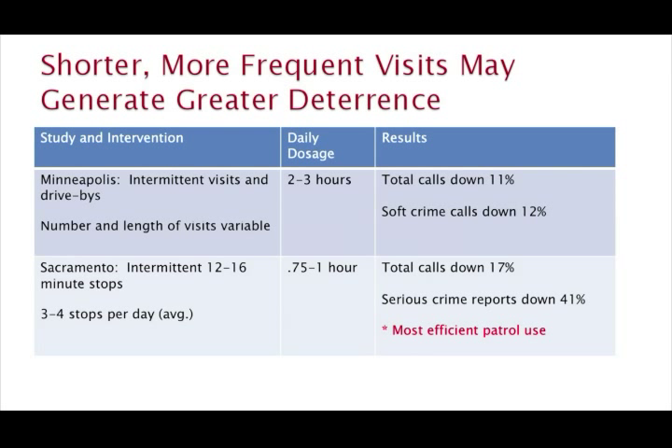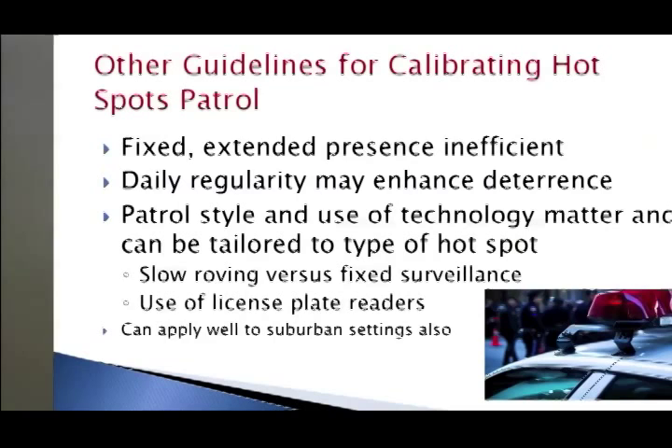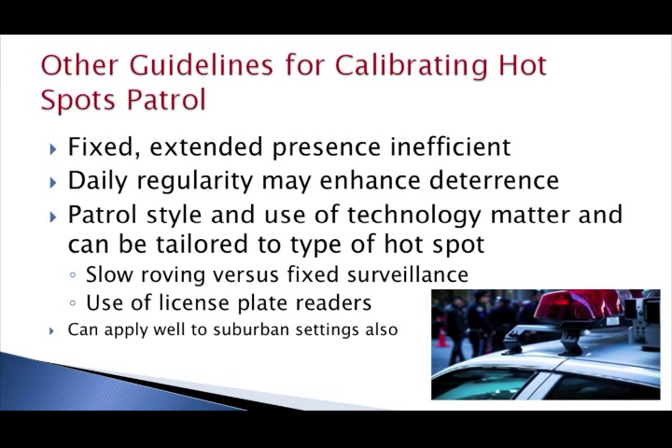So this gives us some tentative indications that shorter, more frequent visits may be a better way to go. There are a number of studies going on right now, particularly in the United Kingdom, that are looking at this issue in more depth, so we'll soon be getting more evidence on the effects of very specific levels of patrol dosage. With respect to patrol more generally, some evidence also indicates that having fixed police presence or really extended saturations of hotspots can sometimes be inefficient and that the shorter stops may be a better way to go.